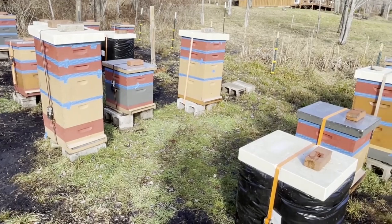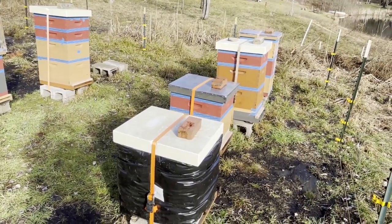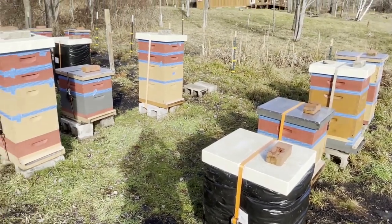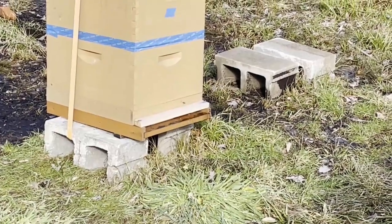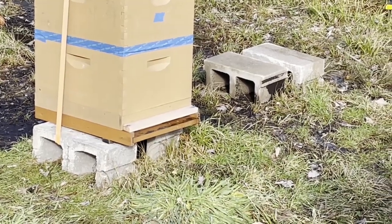Hello and welcome to Beesgold Honey Farm. This is the end of 2021, December 31st, and we have very unusual weather. It's a warm day and the bees in the hives are flying. We are in New York State, western New York, south of Buffalo.